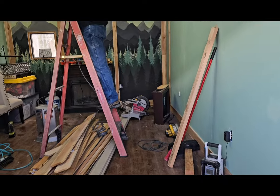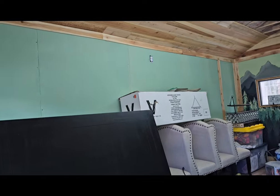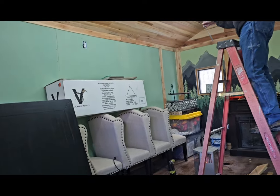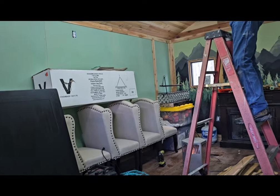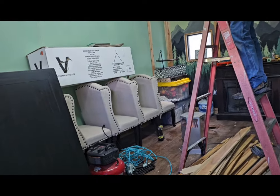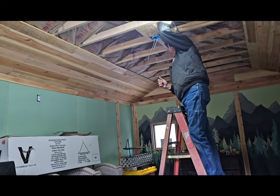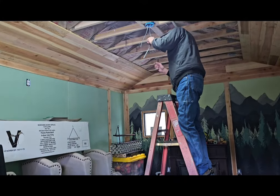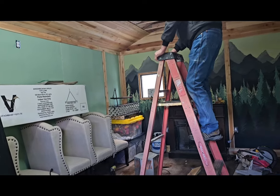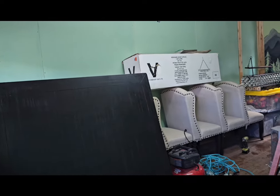Oh, it is toasty in here. He's getting things ready for my chandelier, which is over there. Wow, I can't wait for this to be all done.